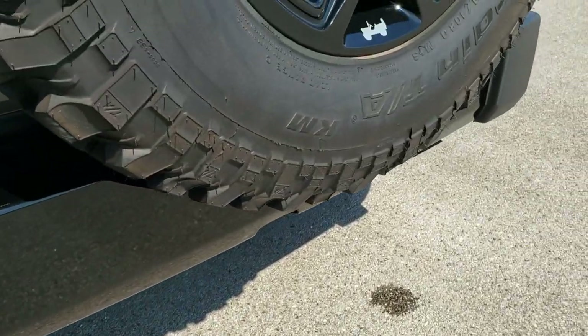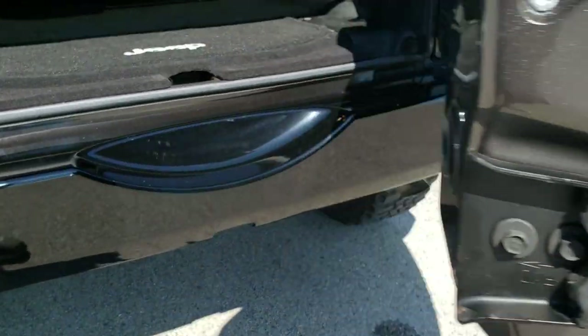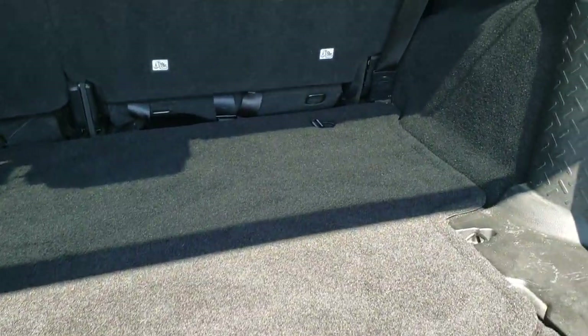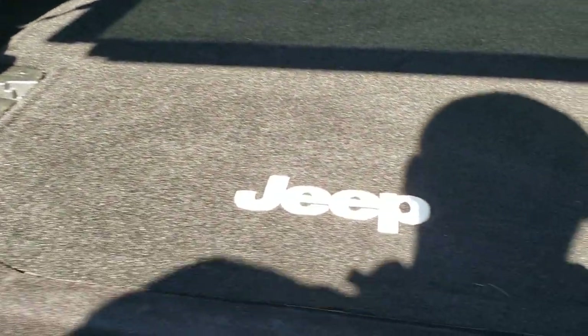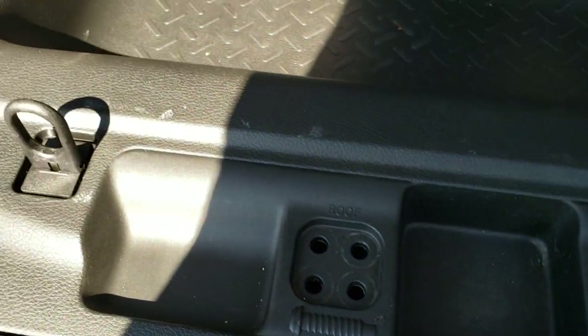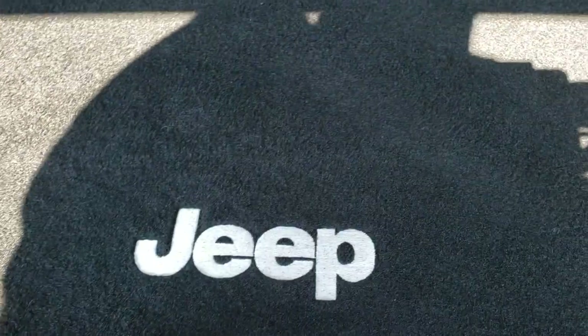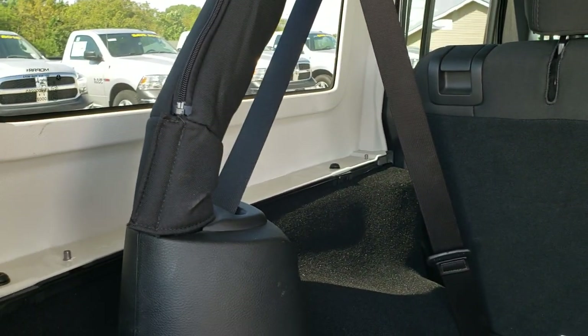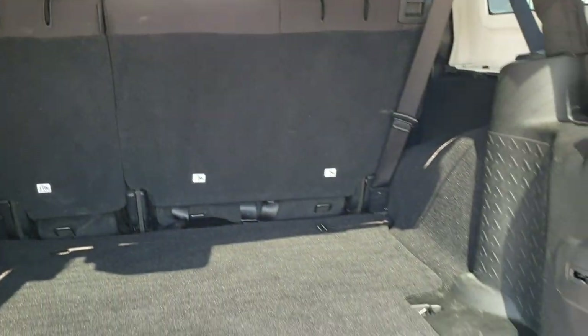You get the gloss black center rear bumper insert. The back storage area is in really nice condition — no rips or tears. There is storage underneath for your roof bolts and door bolts, three on each side and two in the ceiling. That's how the hard top comes off.